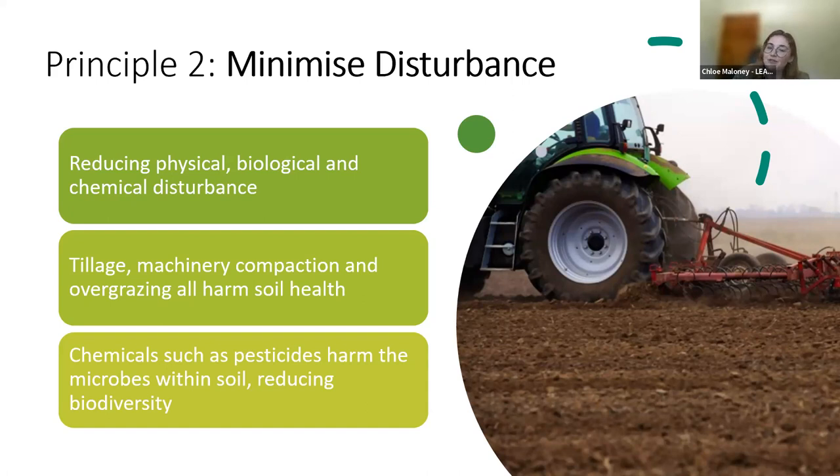To work towards this principle, farmers can use LEAF's soil and fertility section of the integrated farm management wheel that you saw earlier, or the Simply Sustainable Soils Booklet, which will be added to the chat now. The Simply Sustainable Soils Booklet gives you six steps to help improve the performance, health and long-term sustainability of your soil.